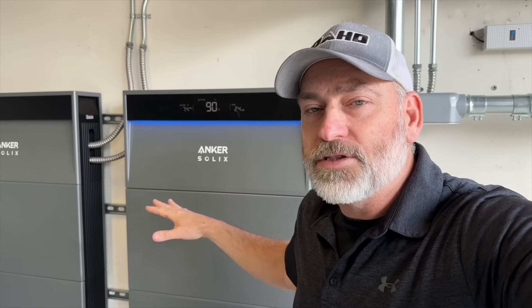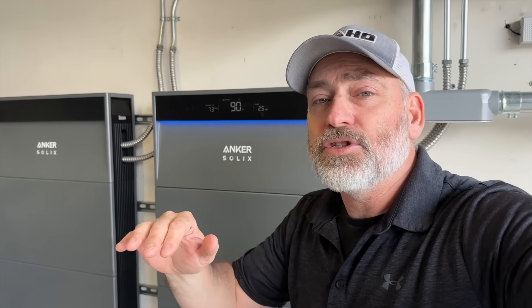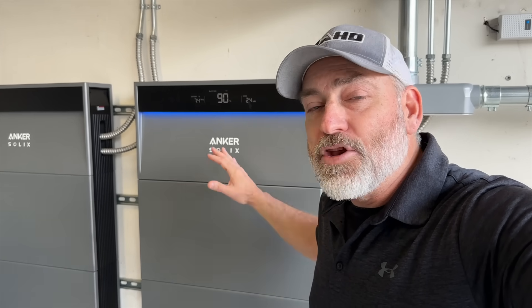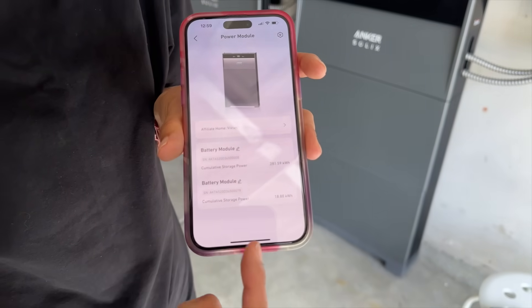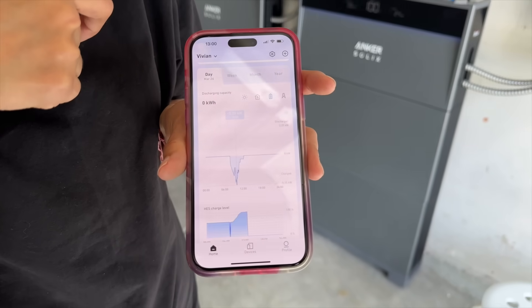The fourth feature kind of overrides all of that — it's called the Storm Guard system. If the National Weather Service issues a weather warning for your location, no matter what your battery state is — even if they're low from cloudy weather or nighttime use — it will immediately charge the batteries as fast as it can because you may lose grid power. It charges all the way back up so you're secure. Anker has also designed an app that lets you monitor your system, see power generated and used, change settings, and see how much money you're making selling back to the power company.